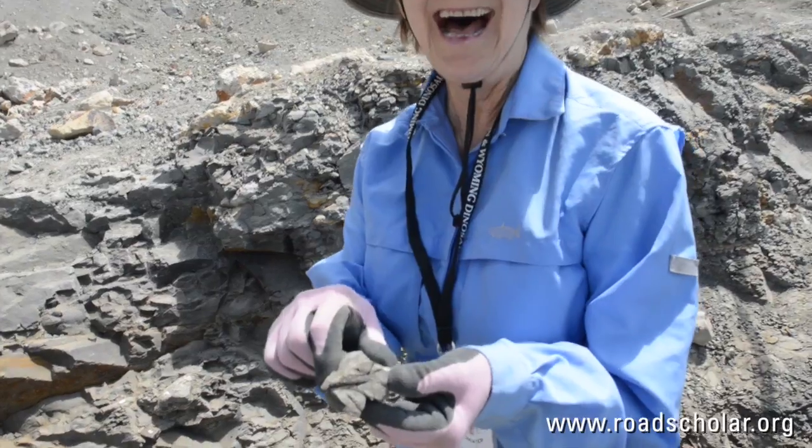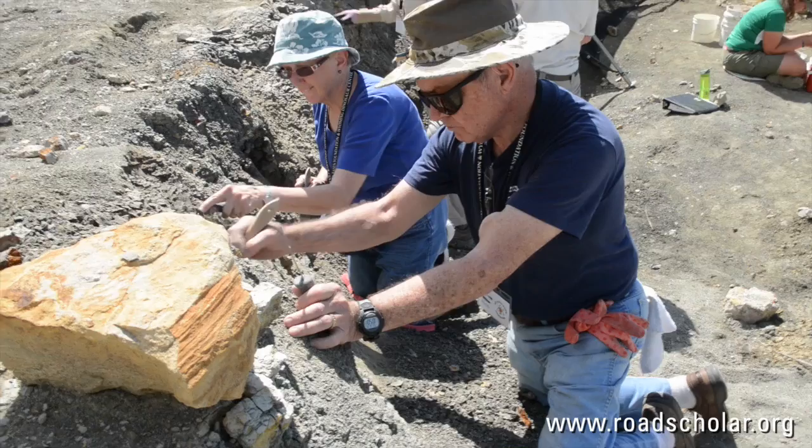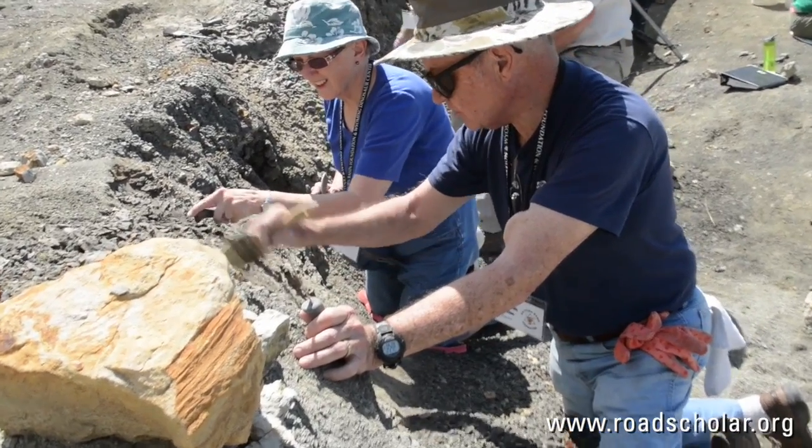One of the highlights of this program is being the first person to see a dinosaur bone. No one else has seen it in 145 million years. You're the very first human, first person, first anything to see this bone come out of the ground.